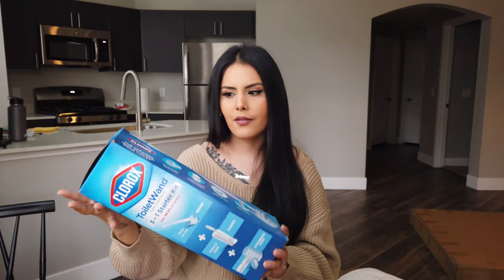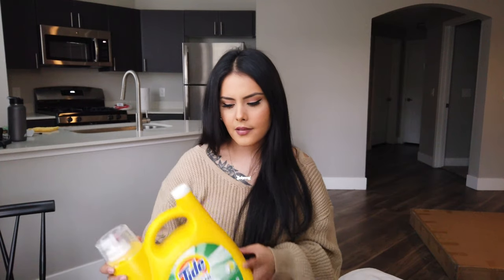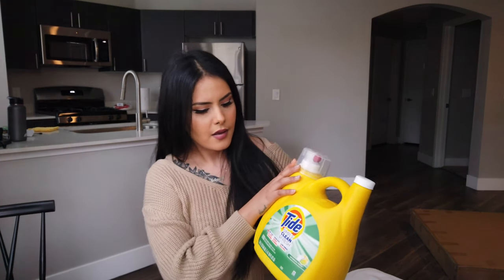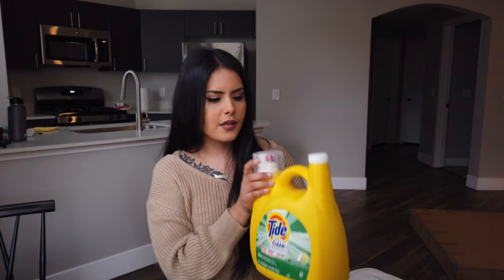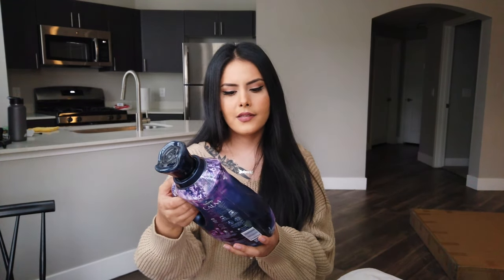Next I just got this Tide laundry detergent — a really basic one. I also got this Downy Calm lavender scent fabric softener. I got the smallest one because I want to figure out which Downy I like, so I'll start with this one and see.